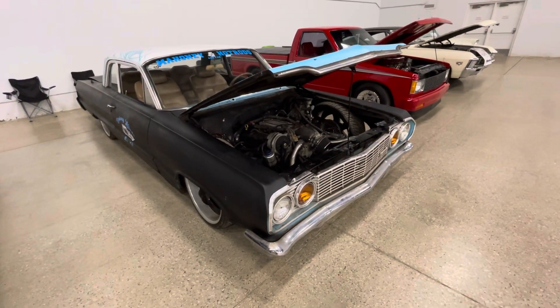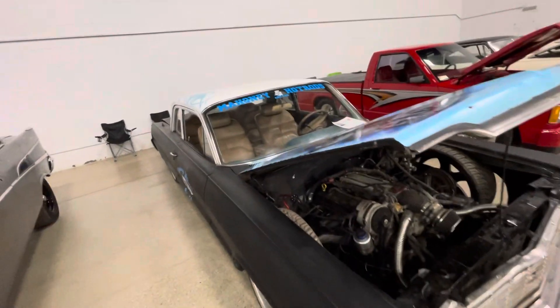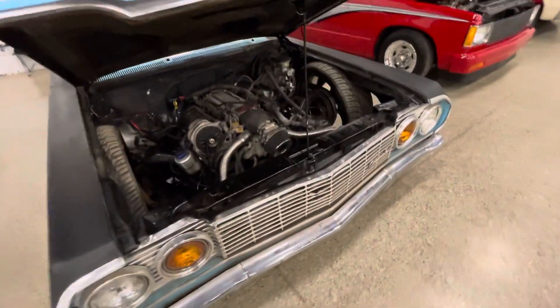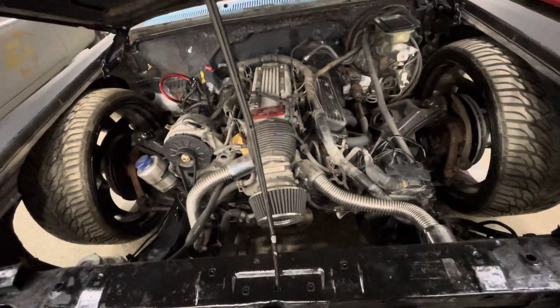Welcome to the Drop Shop Garage. Check out this lowrider. It's from something called Mahoney Hot Rods and Fabrication. It looks like it has an old Camaro motor in it — an LT1.